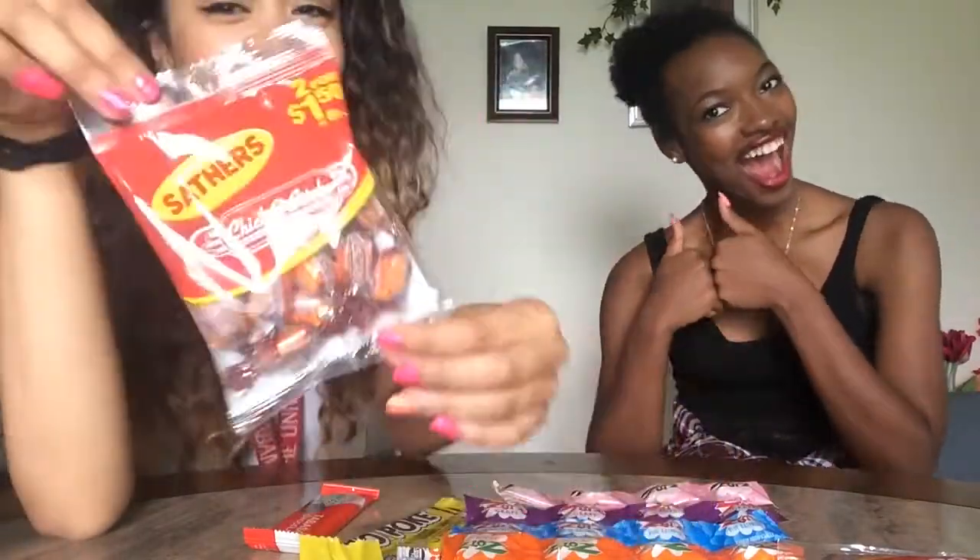One, two, three. It's a peanut but it's like extra hard. Extra hard. I'm not sure if they have these in the North and the rest of the United States.